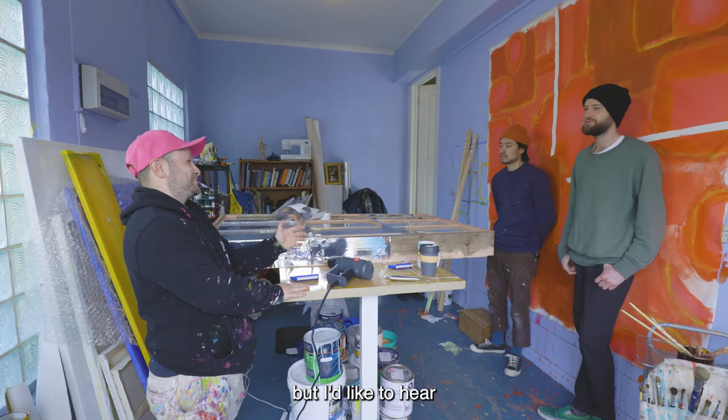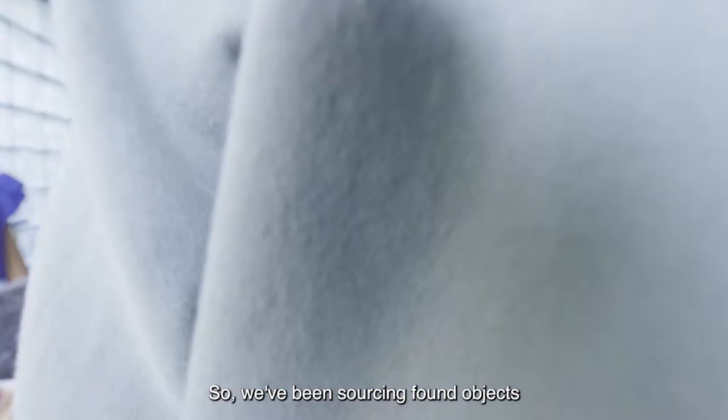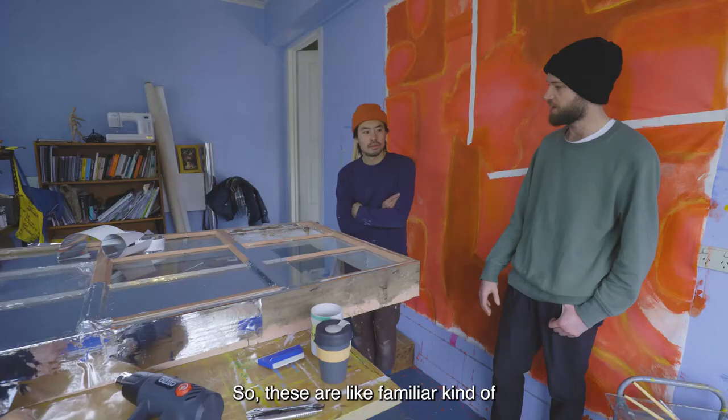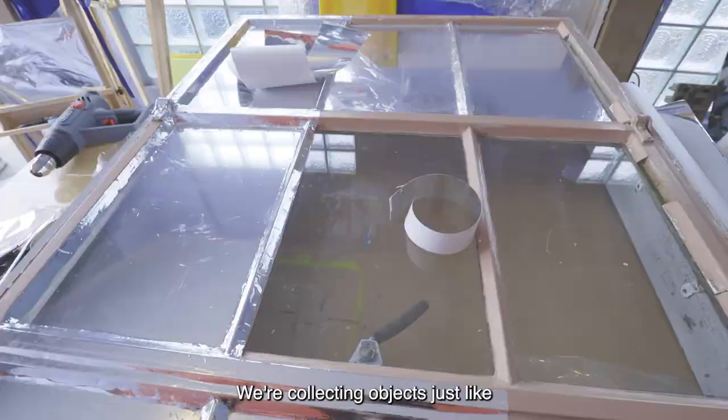We've been sourcing found objects from old houses and construction sites — familiar objects. So these are like familiar, kind of domestic objects. For instance, right here we've got this beautiful vintage window frame. We're collecting objects like door frames and chairs.